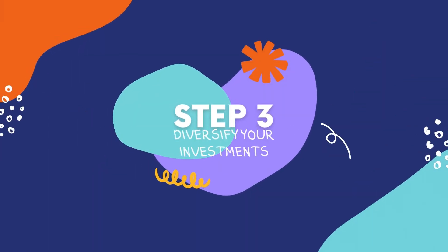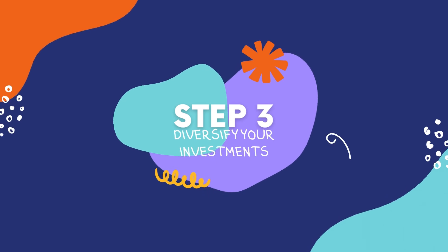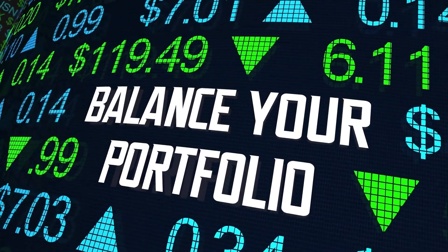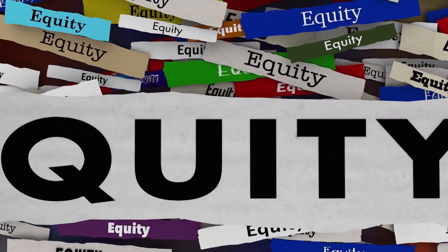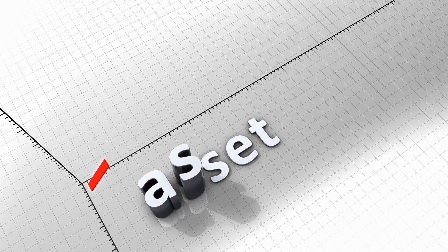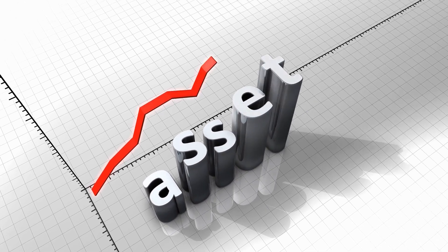Step 3: Diversify Your Investments. Diversification is key to reducing the risk of losing money. A diversified portfolio consists of different types of investments, such as stocks, bonds, and ETFs. Consider investing in a few low-cost index funds or ETFs that track broad market indexes.